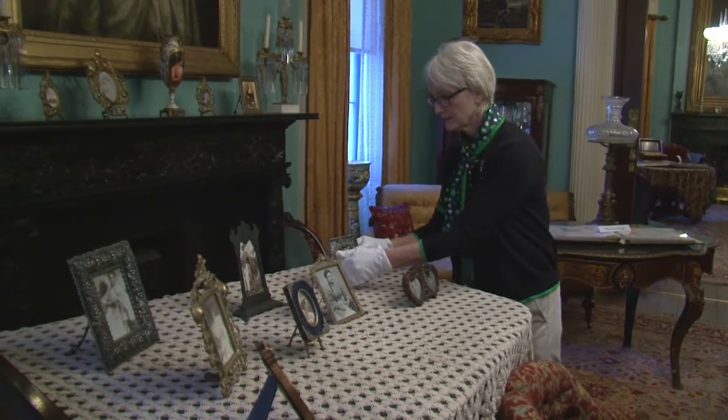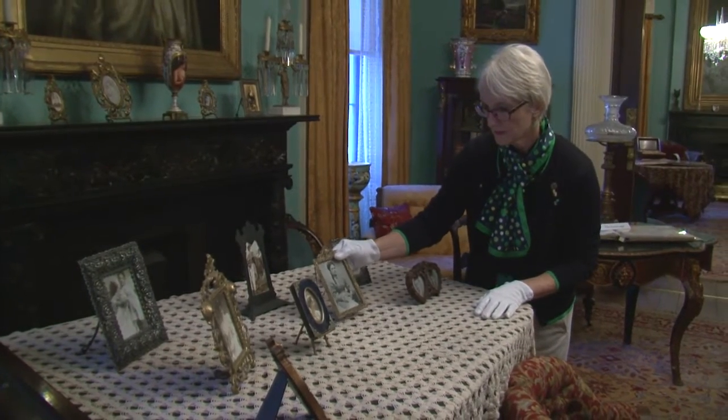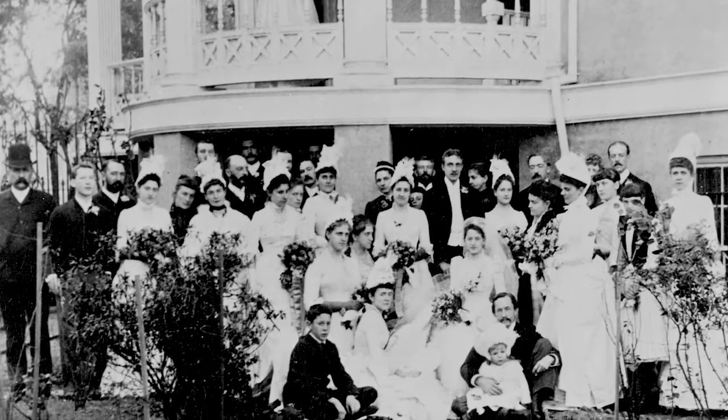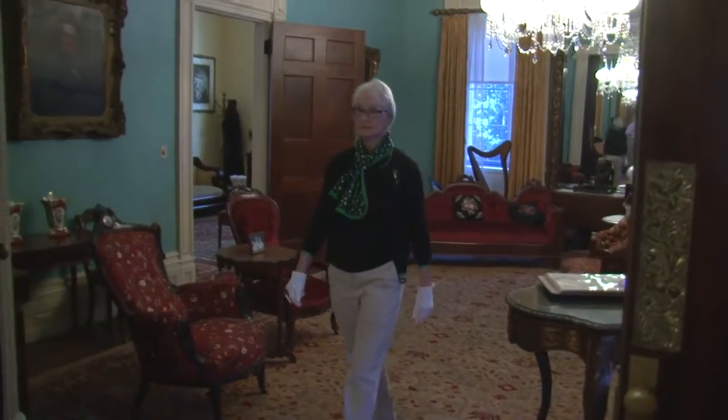We wanted to make sure that we were bringing the building back to an aesthetic that would have been seen in 1886 when Juliette Lowe was married. We wanted to get it right.